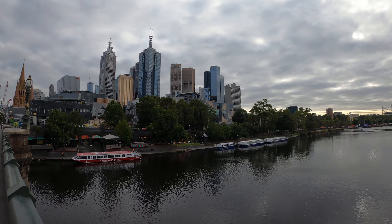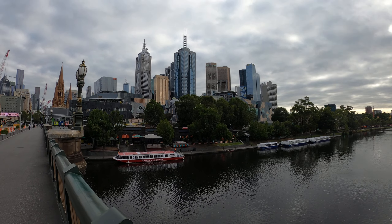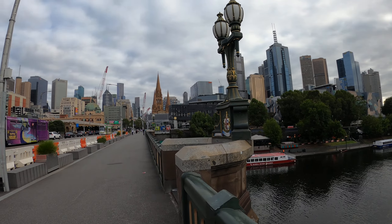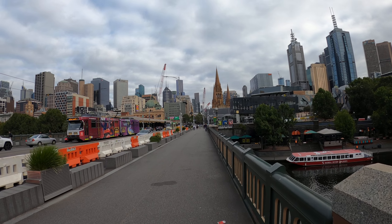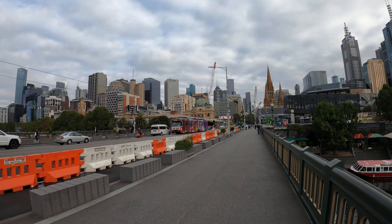Here we've got Federation Square — going to walk over there. Some weird architectural designs of buildings around that square. You can see the Melbourne cityscape here, and Flinders Rail Station, a very famous old rail station.